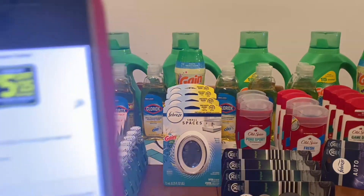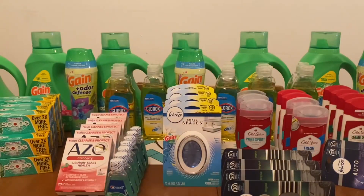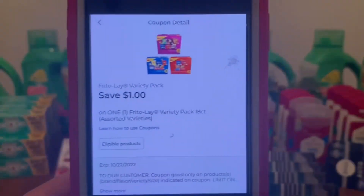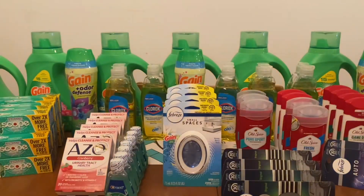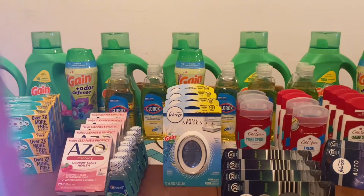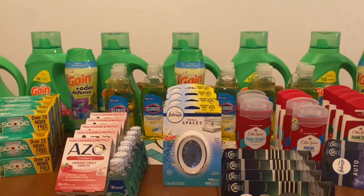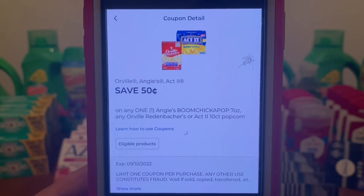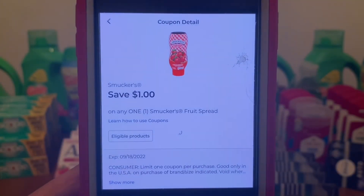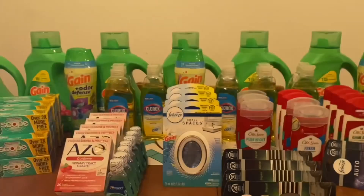Then we're going to enter our number into the digital keypad. Because we still met our $25.00 threshold, our $5.00 off $25.00 will come off. The digital coupons are: $1.00 for Kellogg's Cereals, $1.00 Frito-Lay, $1.00 Carnation Breakfast Essentials, $1.00 Dollar General Store coupon for the Sunkist to-go drinks, $0.50 for the Orville Popcorn, $1.00 for the Smucker's, and $1.00 for the Nabisco Crackers.